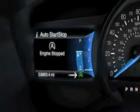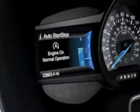A light on the instrument cluster will let you know that the engine is off. And when your foot comes off the brake, your car automatically restarts without any delay.